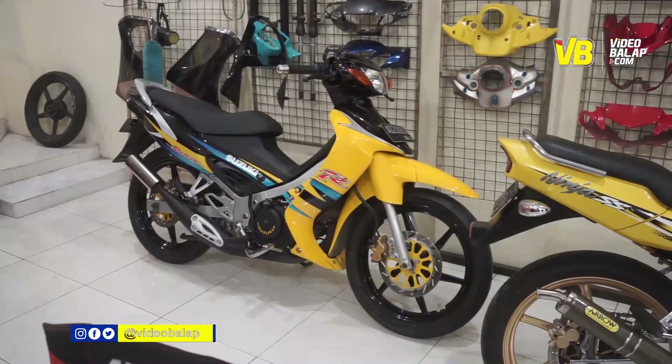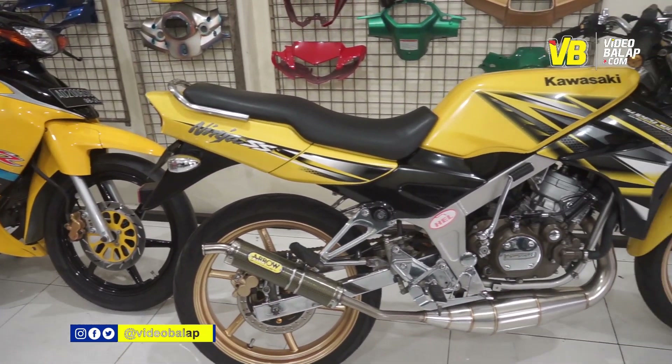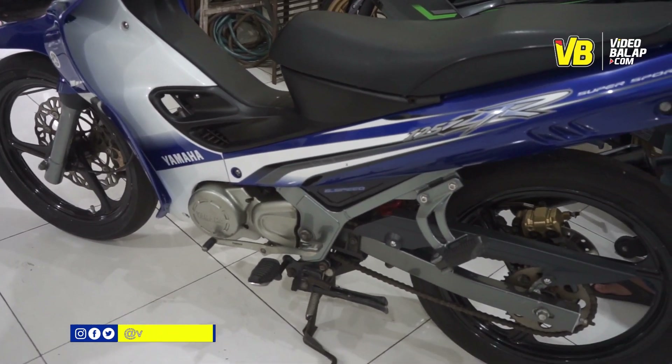Cat motor semua dari 2 tak, 4 tak, melayani restorasi juga. Dan di sini juga melayani karbon WTP yang disebut butter printing. Di sini juga melayani dari segala jenis motor, motor balap, motor umum juga bisa.